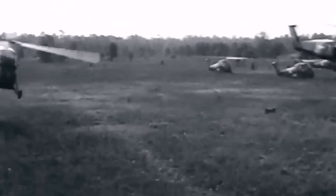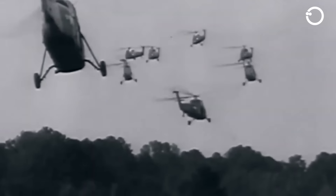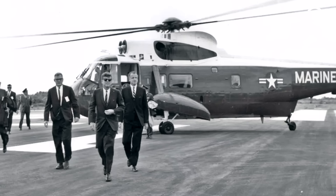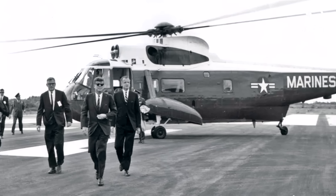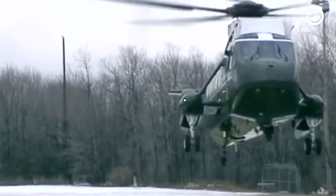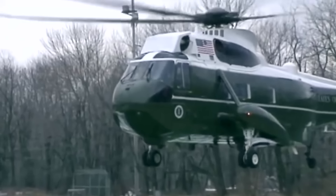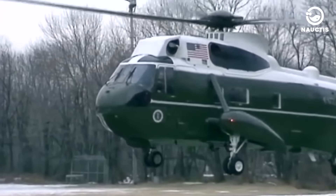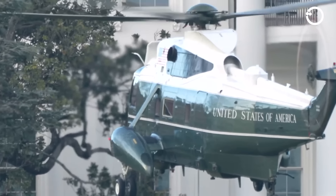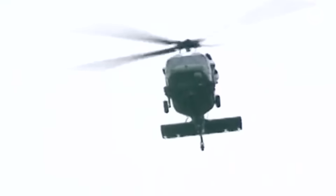In 1961, the Sikorsky H-34 was replaced by the modified Sikorsky VH-3A helicopter. Before being used for presidential transportation, the Sikorsky VH-3A was a U.S. Navy anti-submarine warfare helicopter. The helicopter had a length of 22 metres, a height of 5.1 metres, and an empty weight of 6 tonnes. The Sikorsky VH-3A could reach speeds of up to 267 kilometres per hour, making it larger and faster compared to the Sikorsky H-34.